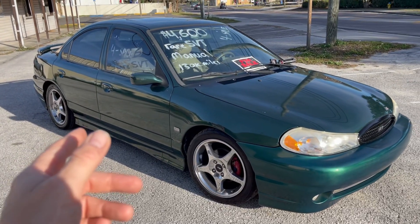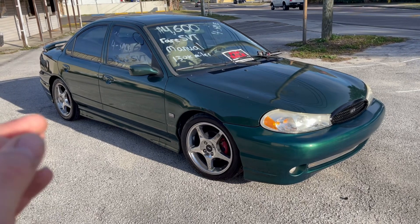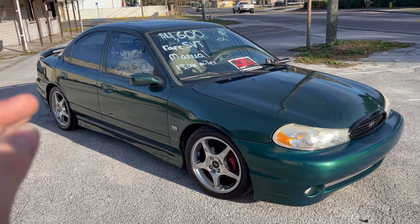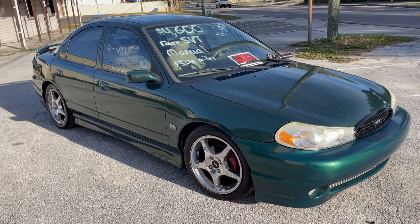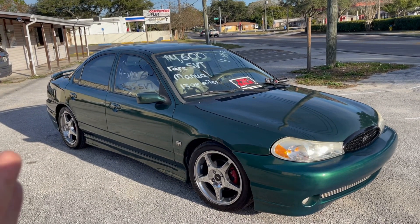How's it going guys? Welcome to the channel Pete's Carport, or welcome back to those of you who are subscribed. In front of me is my 1999 Ford Contour SVT — a pretty rare car in tropical green, and it is for sale.